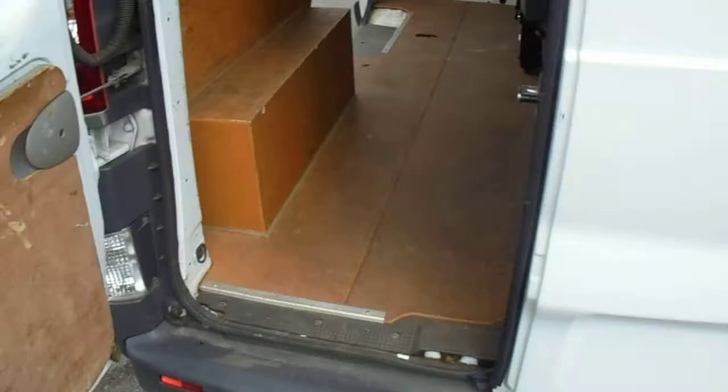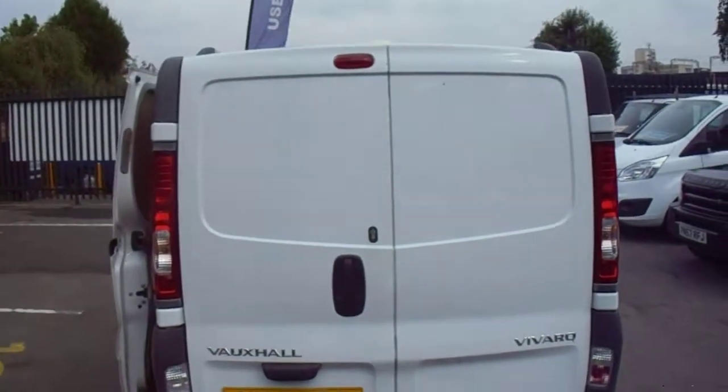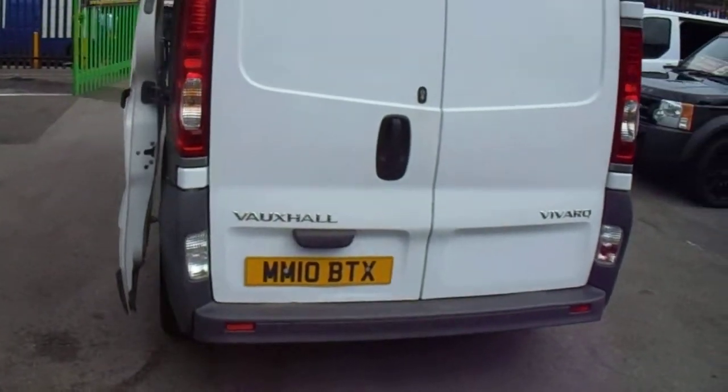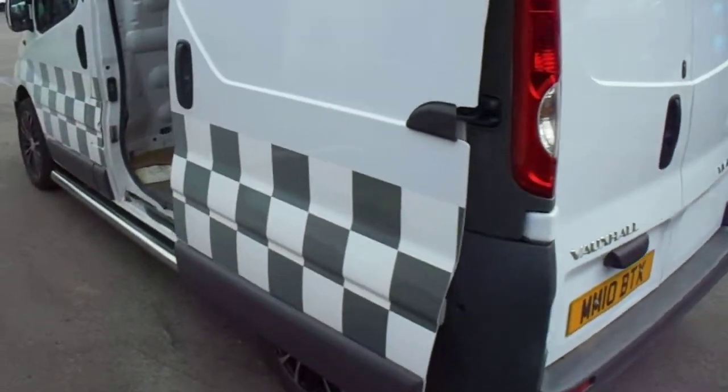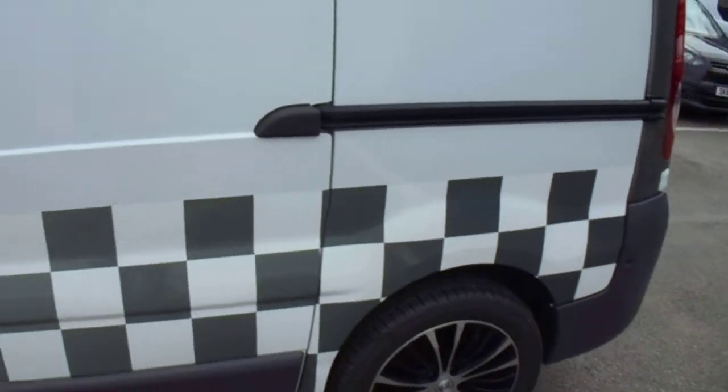You can apply for finance on this van on our website, which is premiervansales.co.uk. We can take credit and debit cards, and we can take cash for this van. Part exchange is welcome.